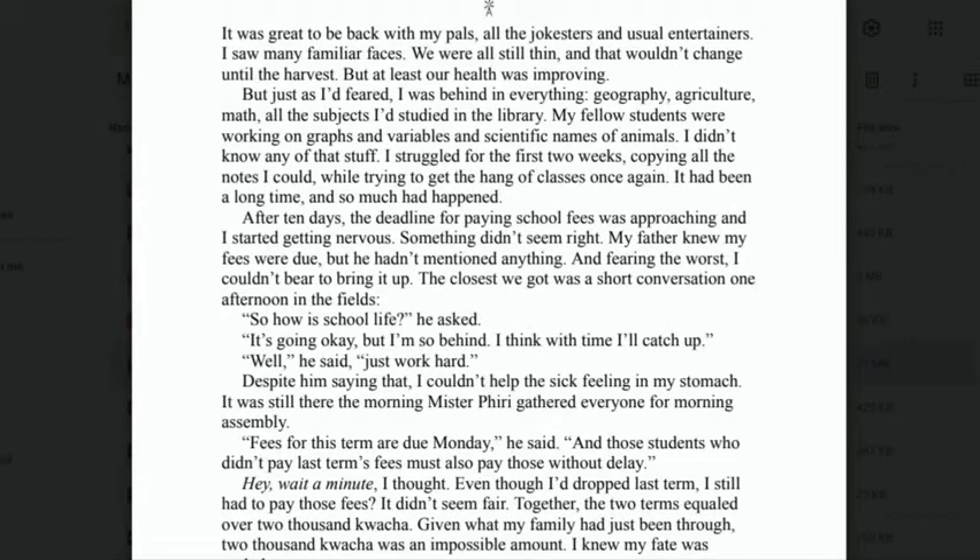'But just as I had feared, I was behind in everything — geography, agriculture, math, all the subjects I'd studied in the library. My fellow students were working on graphs and variables and scientific names of animals. I didn't know any of that stuff. I struggled for the first two weeks, copying all the notes I could, while trying to get the hang of classes once again. It had been a long time, and so much had happened.'